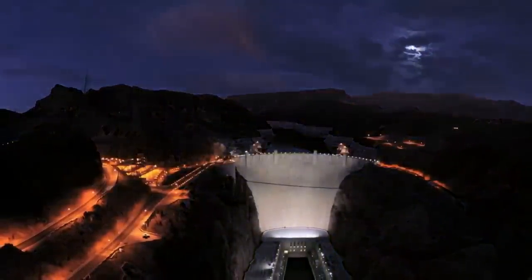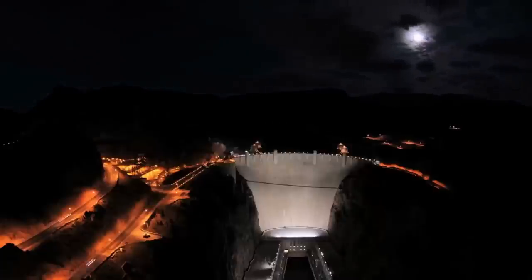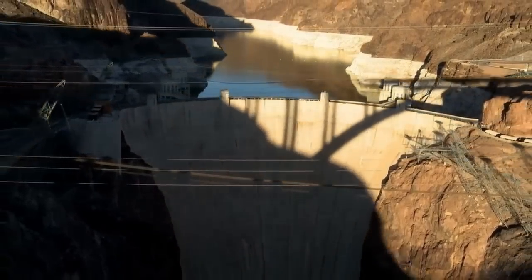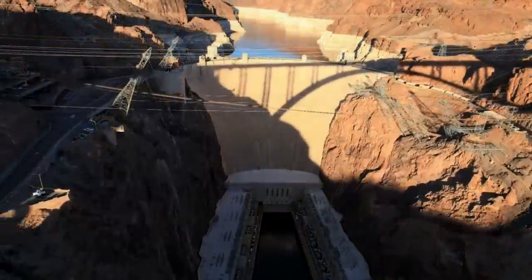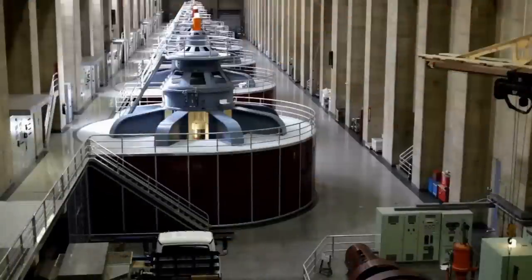We're told that because of its tremendous power supply capabilities, it supplies power to Nevada, Arizona, but primarily California, which takes the majority of its power. No one ever would have thought it would supply the great state of California, where they decided, so we're told, to build a city in the middle of a desert — that being Los Angeles. As we know, the Los Angeles basin is quite an arid area.